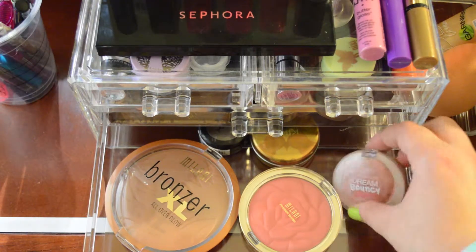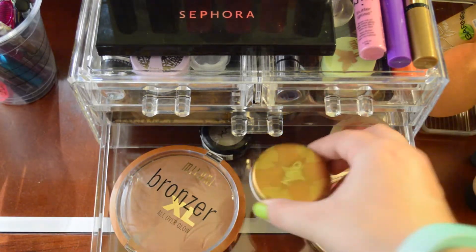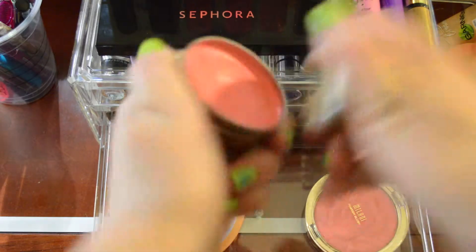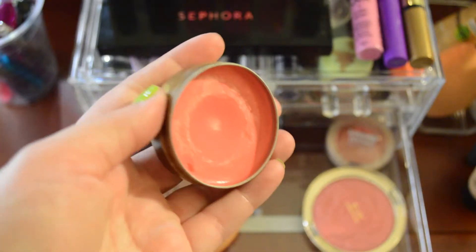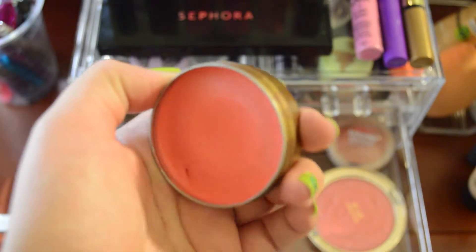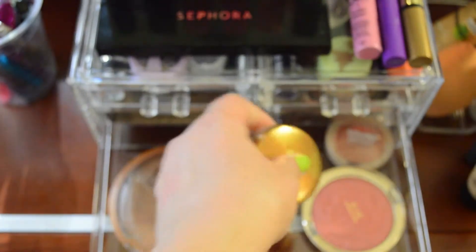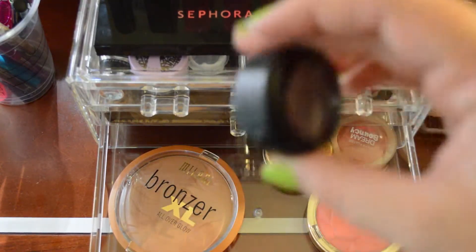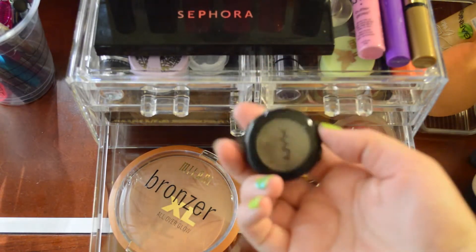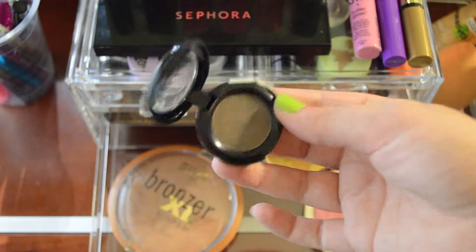I also have the NYX Bouncy Blush in Coffee Cake. Then there's a Kiko Cream Blush that I got in Italy on a study abroad trip, and I've made a pretty decent dent in it. I really like it underneath my powder blushes. And last but not least, there's just an NYX taupe shade — like a cool-toned brown color.